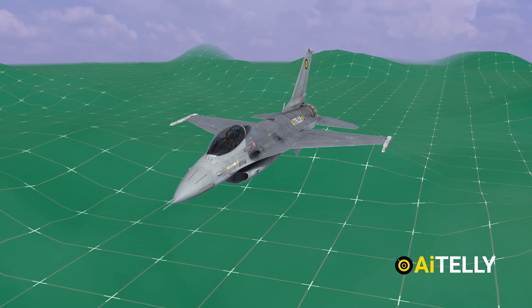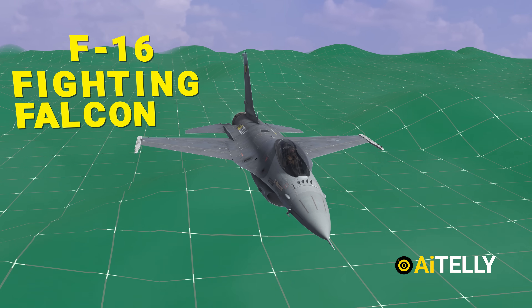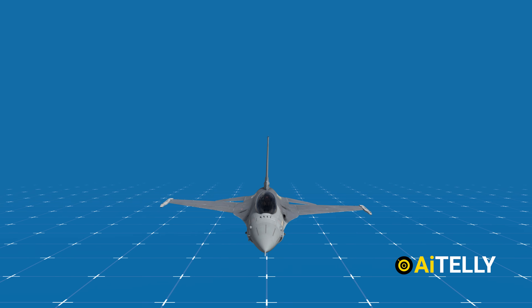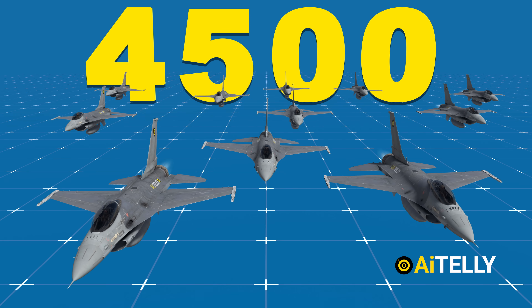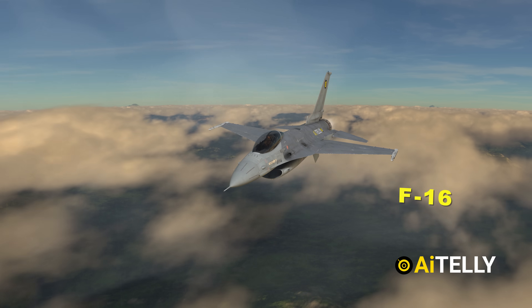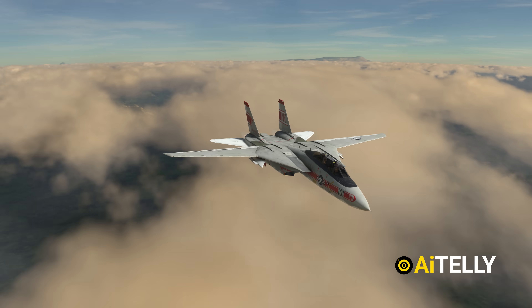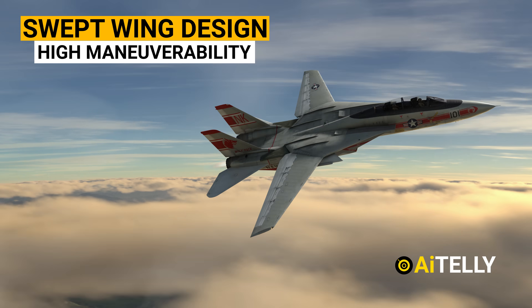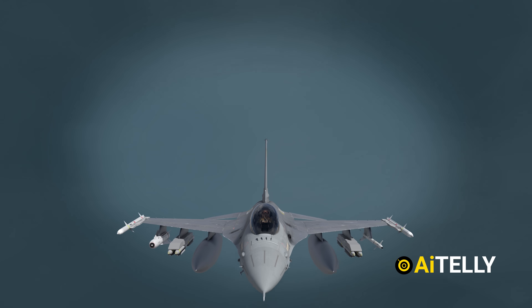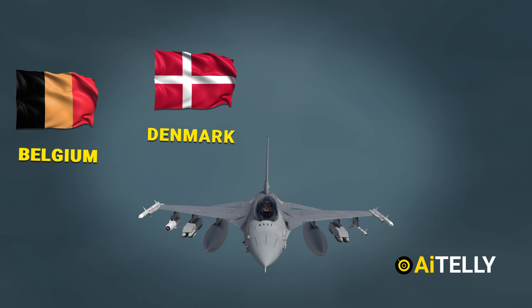This is the General Dynamics F-16 Fighting Falcon, which is the most widely produced military aircraft ever. The F-16 grew to become one of the most popular and recognizable fighter jets in the world, with more than 4,500 produced to date. This fighter jet was designed to replace the aging F-14 Tomcat, which was an engineering marvel with its swept wing design and high maneuverability, and remains one of the most famous jets used by the Navy. The F-16 was built under an unusual agreement creating a consortium between the United States and four NATO countries: Belgium, Denmark, the Netherlands, and Norway.